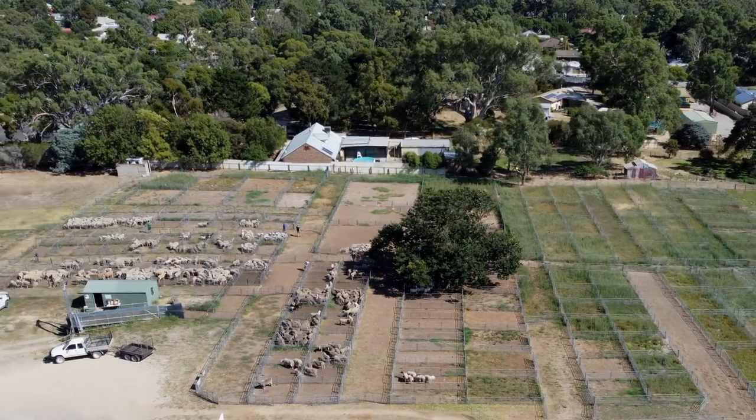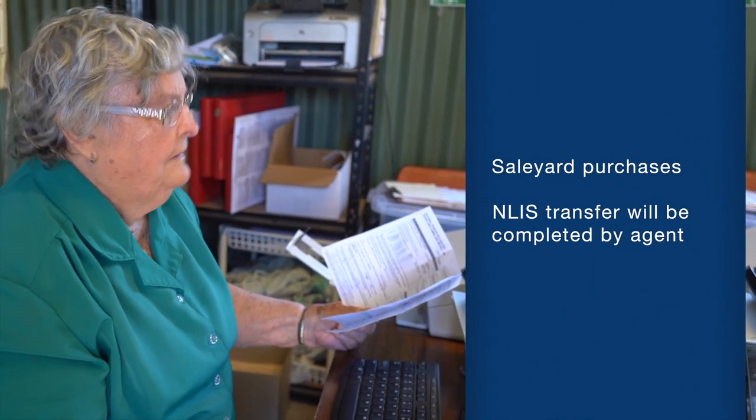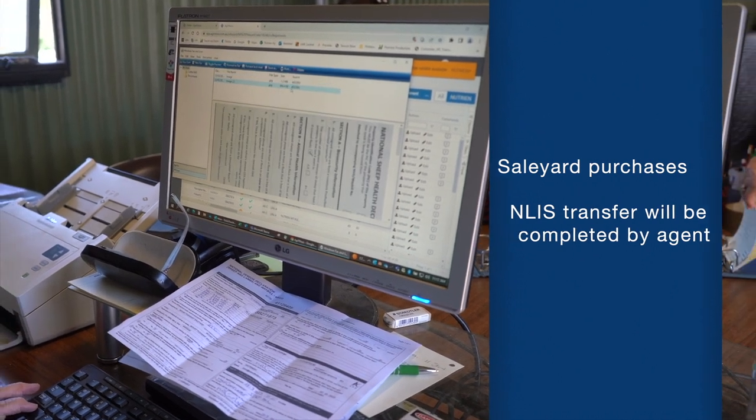If you are buying livestock through a sale yard, the livestock agent or sale yard should complete the NLIS database transfer of the livestock to your property on your behalf. As a buyer, always check that the newly purchased animals have been correctly transferred in the NLIS. If you are buying livestock through Auctions Plus or privately, you are responsible for completing the transfer on the NLIS database. If you need assistance, you can contact Integrity Systems Company Customer Service on 1800 683 111 or visit the Integrity Systems Company website.